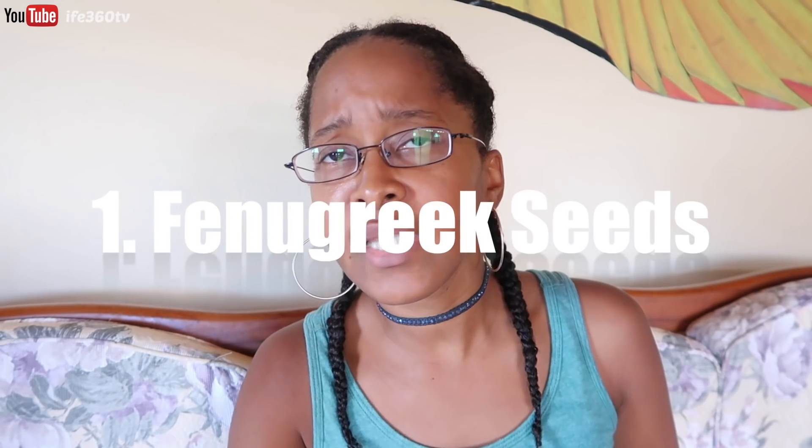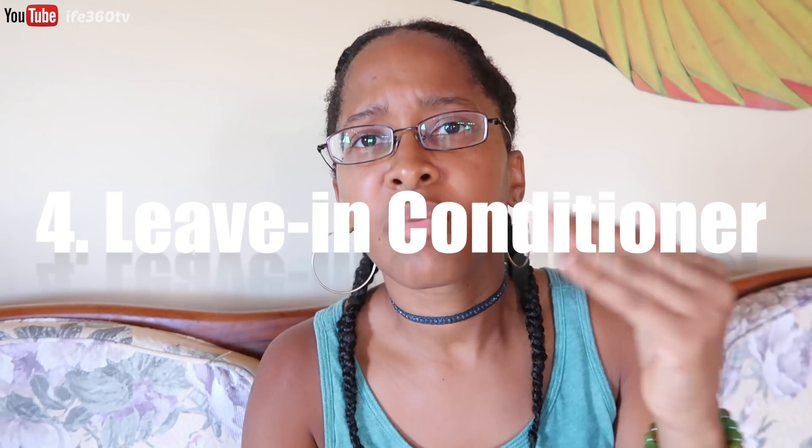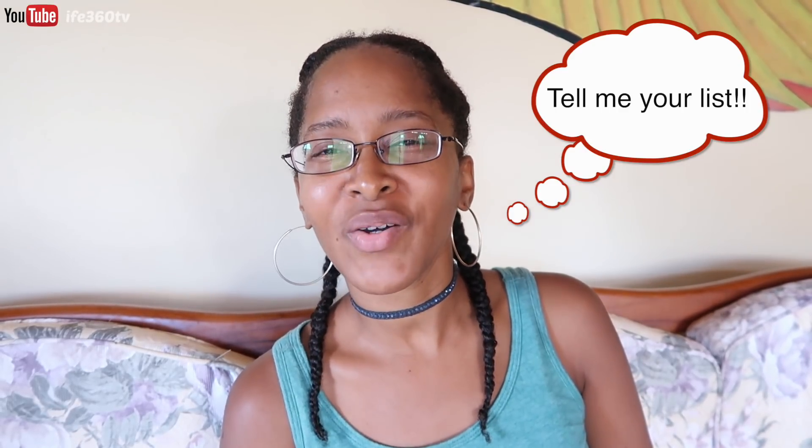And there you have it — six things to incorporate into your arsenal of hair products, and it's not expensive. Fenugreek seeds, shea butter, a few oils for your hot oil treatment, a leave-in conditioner, some flaxseed gel, and a conditioner to wash your hair. Six things you can use without breaking the bank. If there's anything I left out, let me know. What would be in your broke girl's guide to natural hair? Tell me in the comments below.